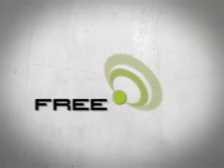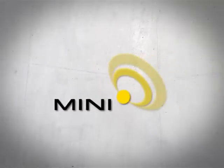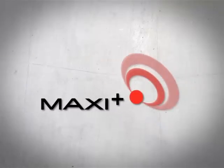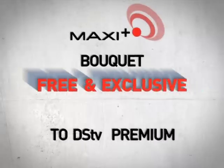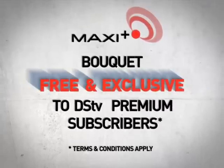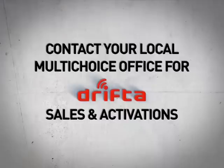There are four different DSTV Mobile bouquets to choose from: the Free Bouquet, the DSTV Mobile Mini Bouquet, the DSTV Mobile Maxi Bouquet, and the DSTV Mobile Maxi Plus Bouquet. This bouquet is available exclusively and at no extra cost to DSTV Premium subscribers — another great reason to upgrade your DSTV subscription to Premium today.